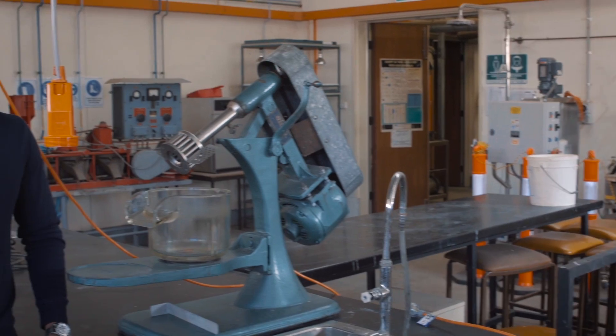This is our well-equipped mineral processing lab. We do sampling, liberation, and grinding here.